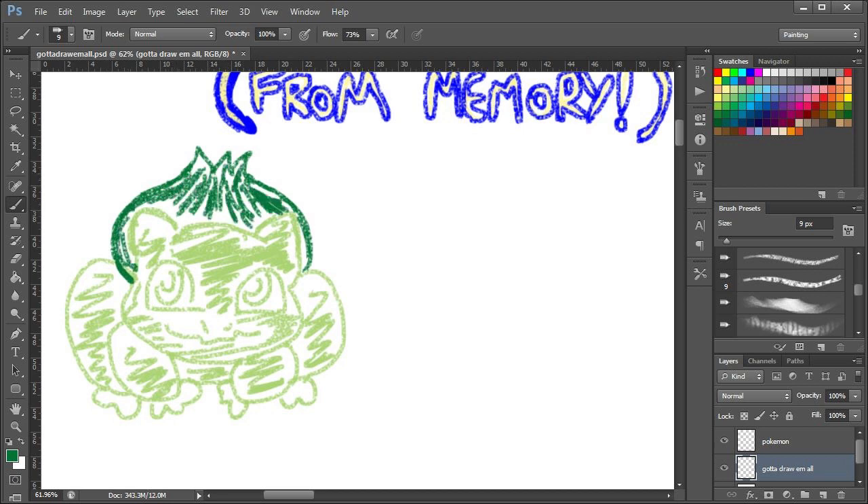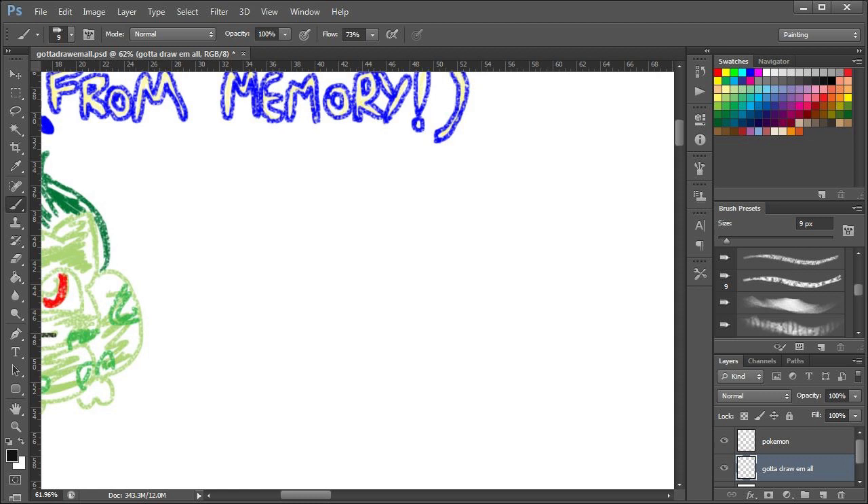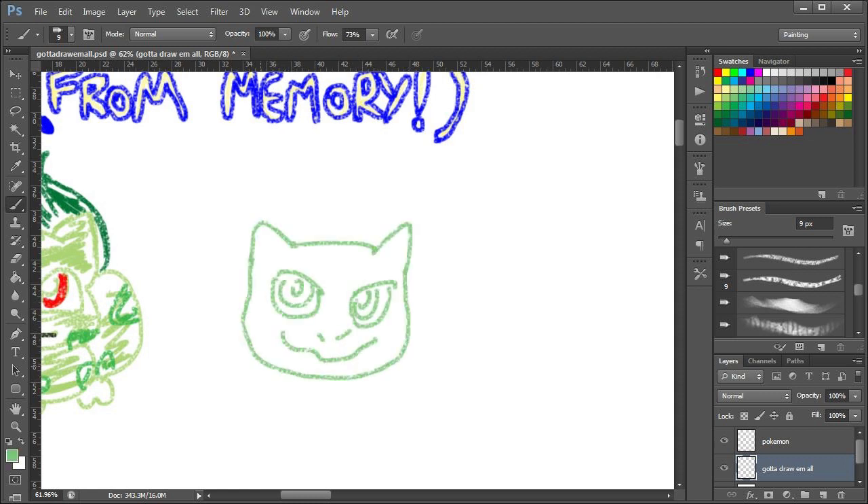So we start with Bulbasaur — slightly different shade of green on his skin, but whatever, we roll with that. Is that Bulbasaur done? The red eyes, little smile — boom! I think you'll agree that one is pretty accurate. That's 100% accurate.